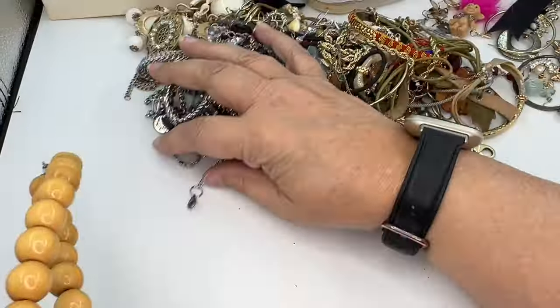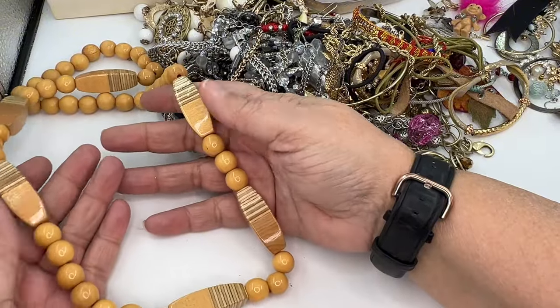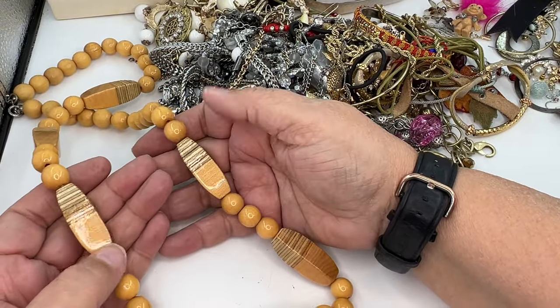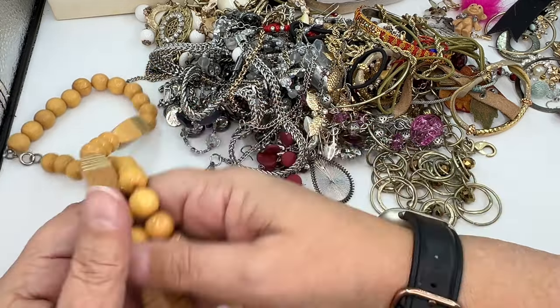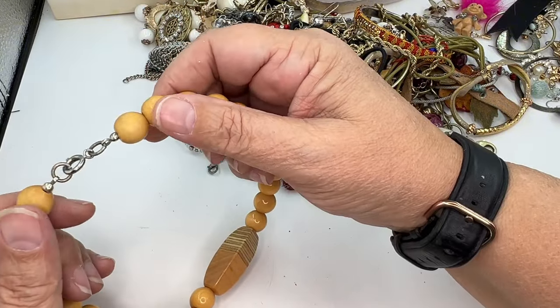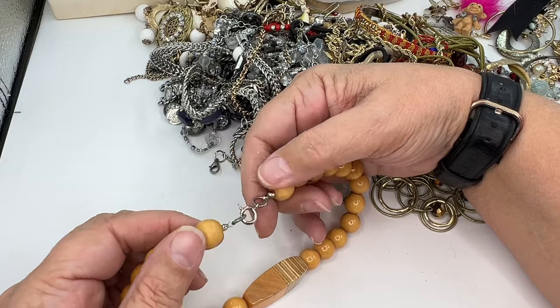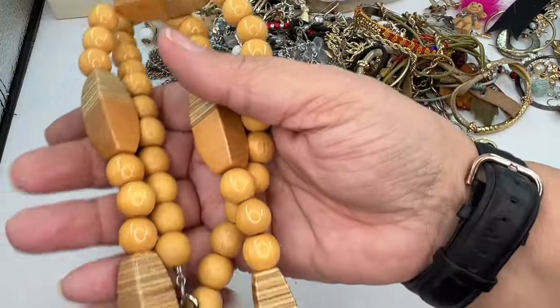This one is like 70s — that's the vibe I'm getting, 1970s. These are wood, heavily shellacked, and you've got a spring ring clasp. I'm going to put that in wearable but lot. I like that — they're very 70s.